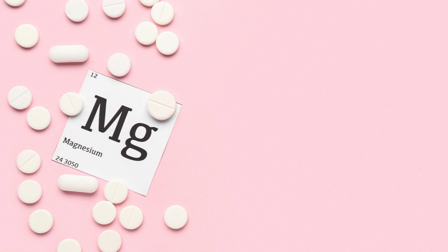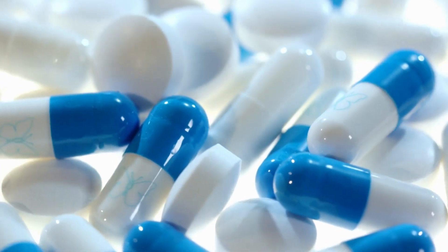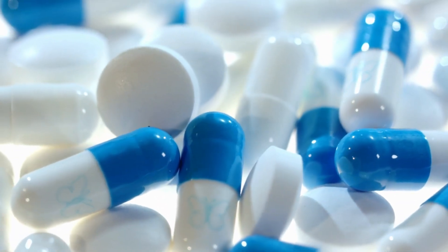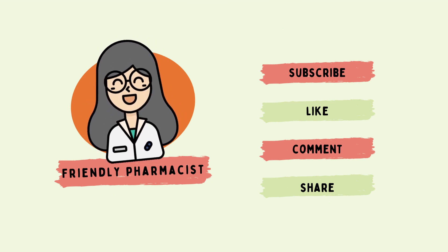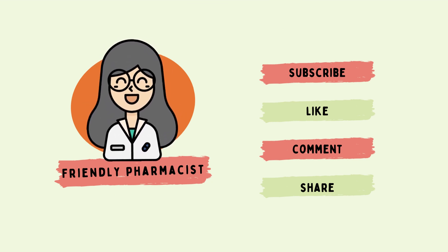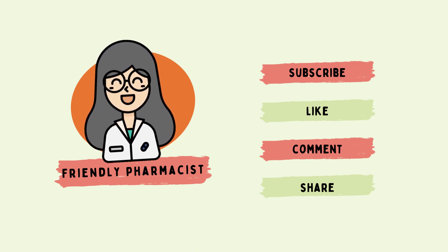To sum it up, magnesium is a vital mineral for your health but the type you choose matters. Assess your individual needs and consult with a healthcare provider to select the right magnesium supplement for you. Thanks for tuning in — don't forget to like, subscribe, and hit that notification bell so you never miss out on our latest health tips and insights. See you in the next video. Stay healthy and stay amazing!